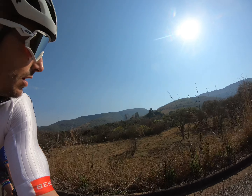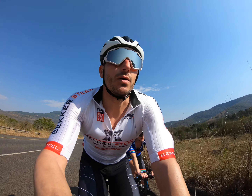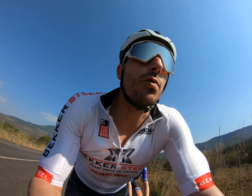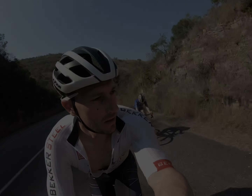Beautiful views though. We've got a huge gap to 4th place — we just need to maintain. We're going to stay within 2k's.